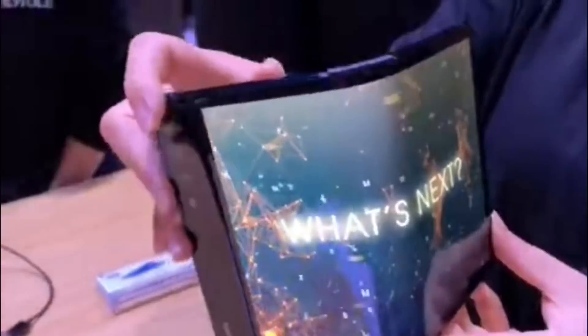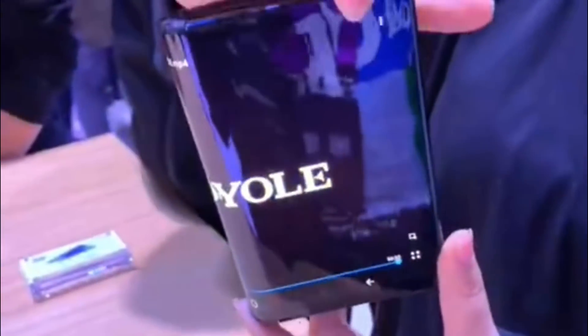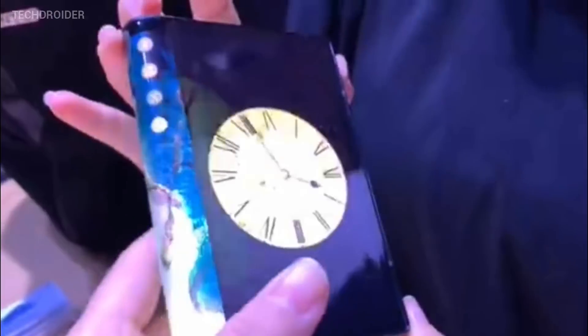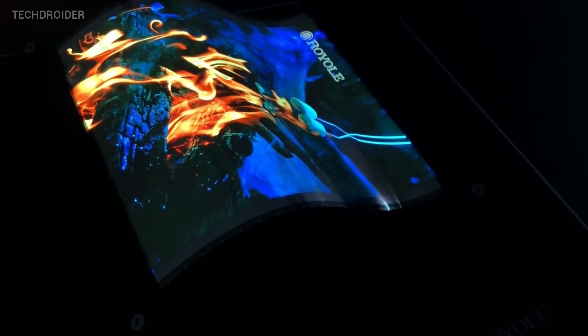Hey guys, just a few days back we saw the first bendable smartphone FlexPi and you can actually buy it right now. Along with announcing FlexPi, the company also showcased a few flexible devices which are coming really soon. So in this video we are going to take a look at them.